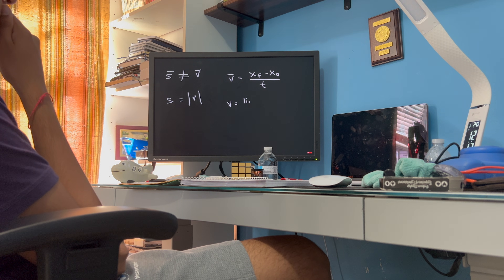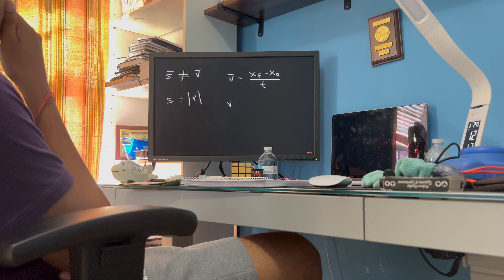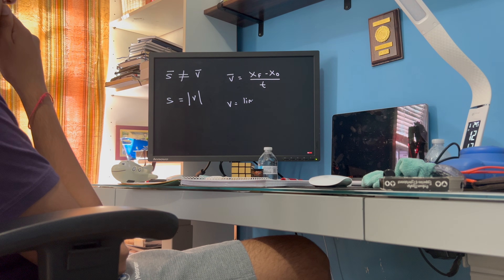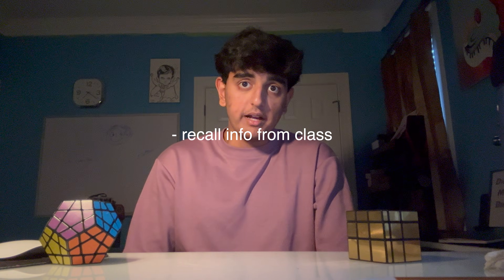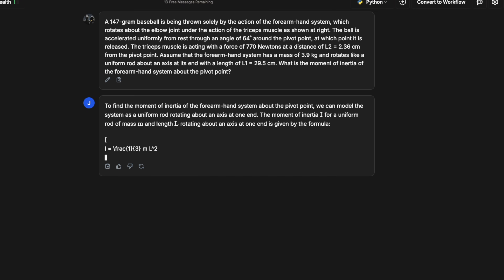1. Attempt the homework. 2. Watch Organic Chemistry Tutor because I don't know what to do. 3. Attempt the homework again. 4. Watch Organic Chemistry Tutor again because I still don't know what to do. And that's perfectly okay. Videos help me recall what I learned in class and sometimes help me learn even more so I could study better.